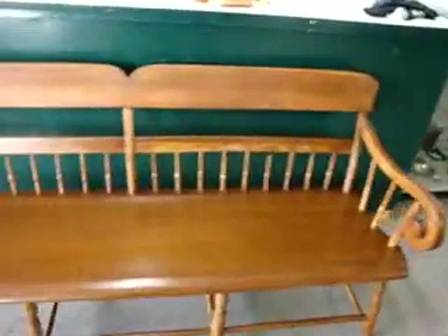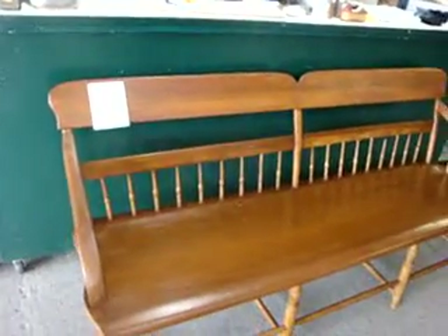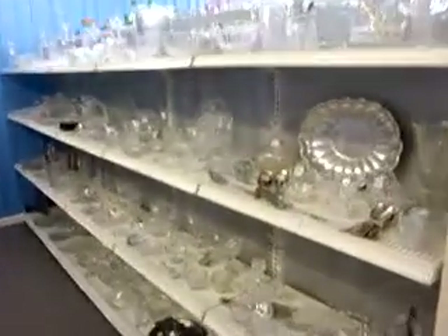Here we've got this really nice antique country plank seat bench, going for $4.50. Nice look to it. Down here we've got some crystal, some more glassware, and some silver pieces.